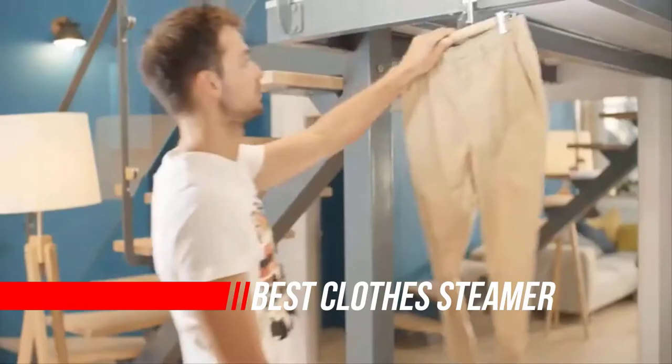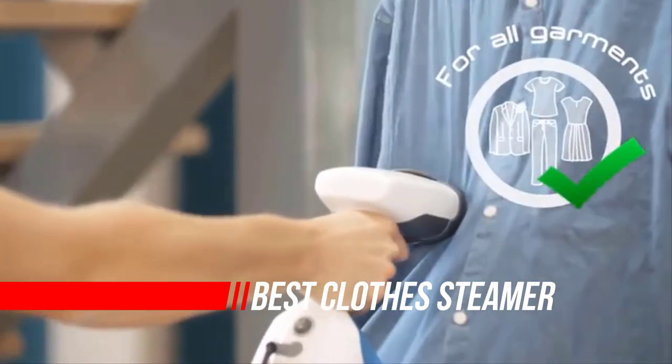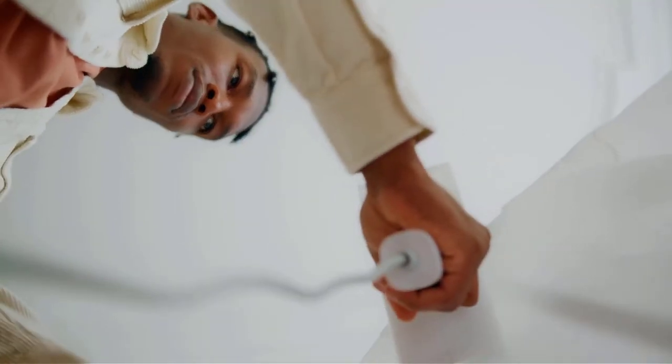If you already have an iron, you might be wondering if you also need a clothes steamer. The answer is yes, as they can eliminate wrinkles in thinner materials, upholstery, and curtains, and be a flexible option for quick touch-ups.